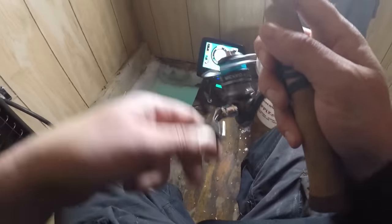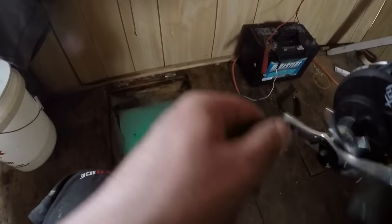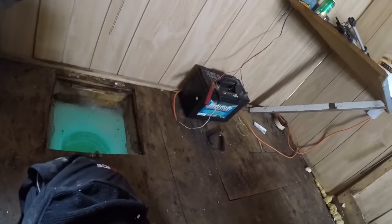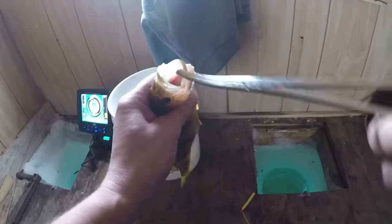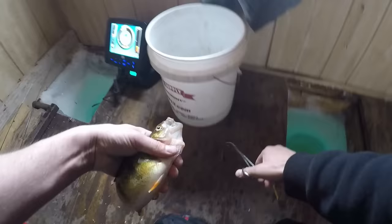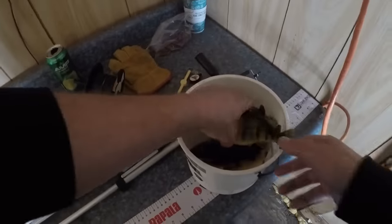Oh there's my bobber - yep, there's my bobber, there's a fish on over here boys! There we go, there we go. Another nice one. Another nice eating fish here guys. Where's my forceps? Here we go - there's another 10-incher, 10 and a quarter. Into my little bucket right there.